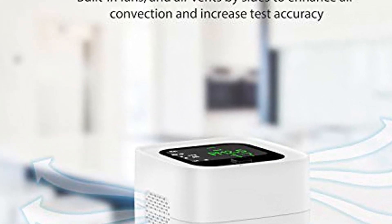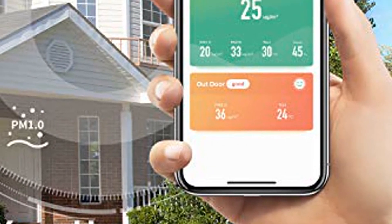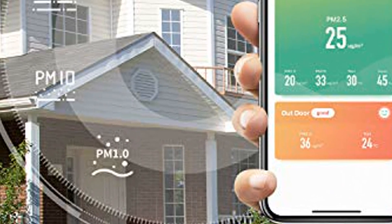Check air quality anytime and anywhere — the power is in the palm of your hand. Just download our free Smart Life app on your phone to check your indoor air quality anytime and anywhere. Note: the Smart Life app is only compatible with 2.4G Wi-Fi and does not support 5.0GHz Wi-Fi.